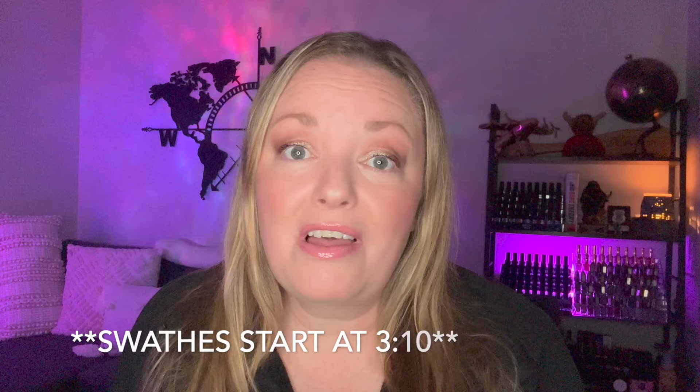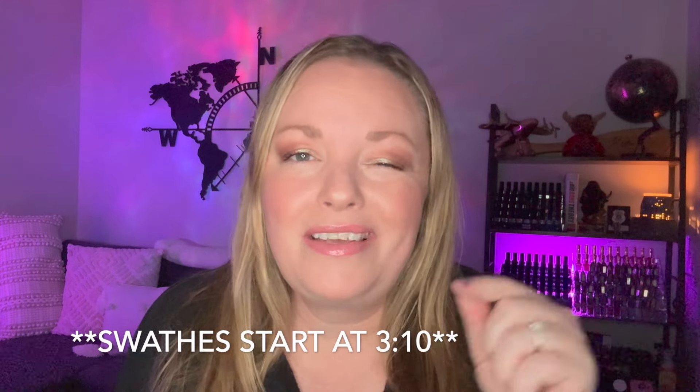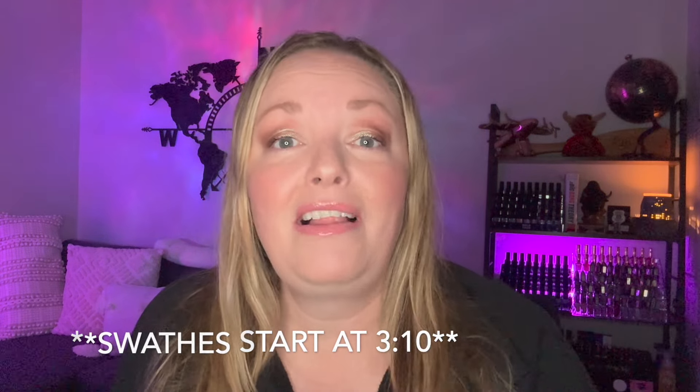Hey you guys, welcome or welcome back to my channel. Today it is Mani Mondays — Mondays we talk all things nail polish. Today's video is going to be on the two newest collections just about to drop this Friday, August 30th from ILNP.